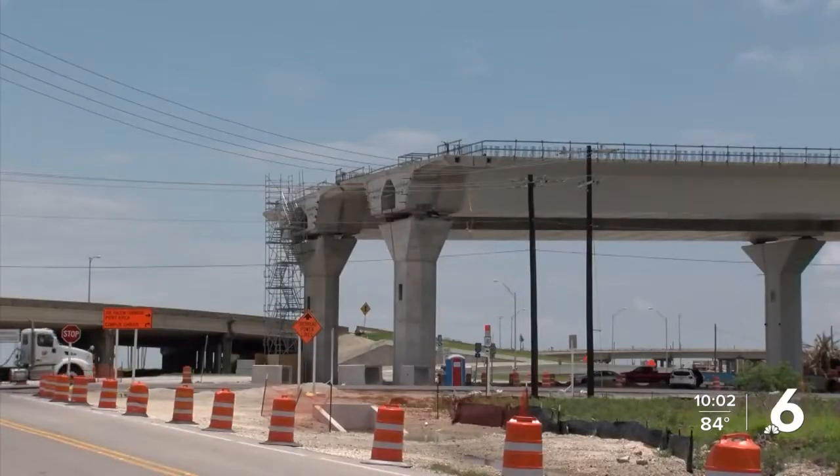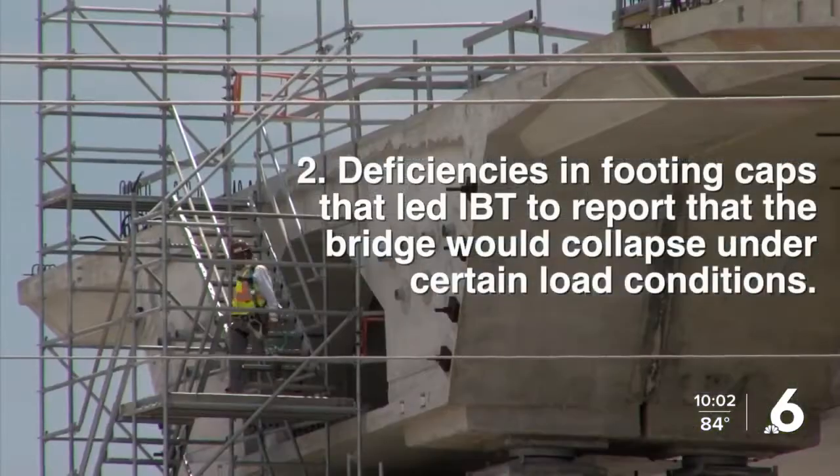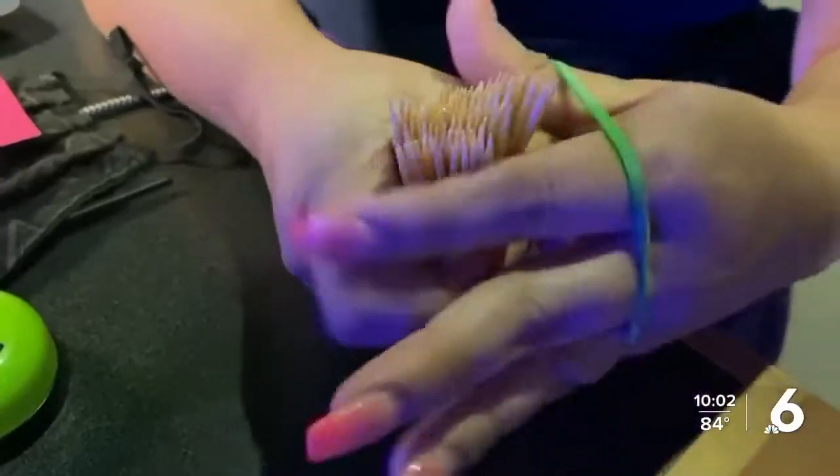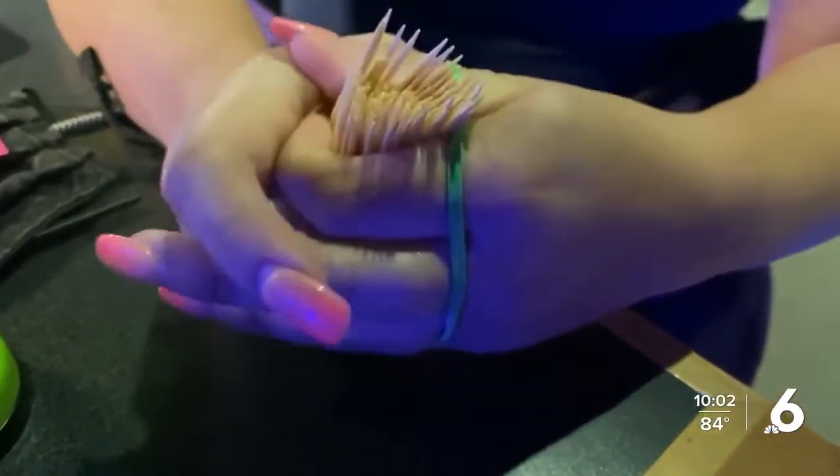The second safety concern: deficiencies in footing caps that would lead the bridge to collapse under certain load conditions. It's like having a whole bunch of toothpicks — when you grip them all together, it makes it easier to transfer weight and spread it underneath to all the elements that are there.